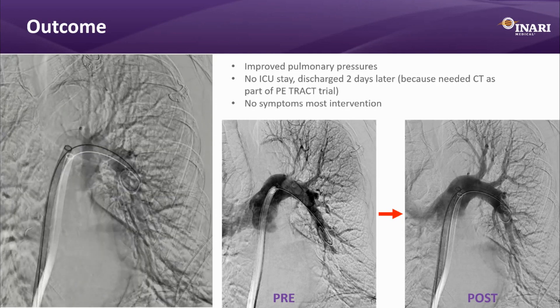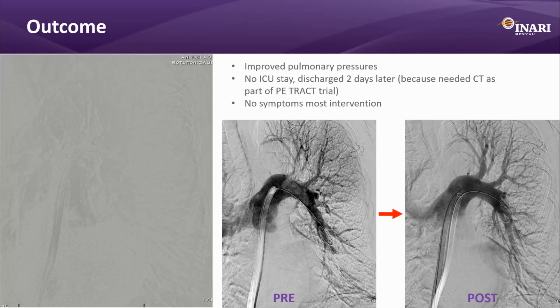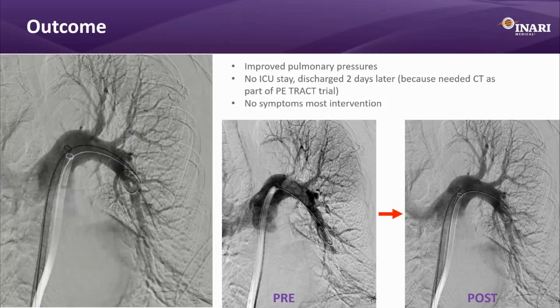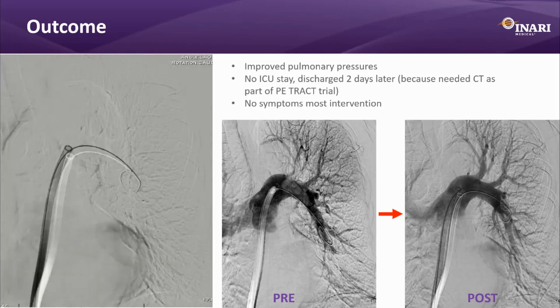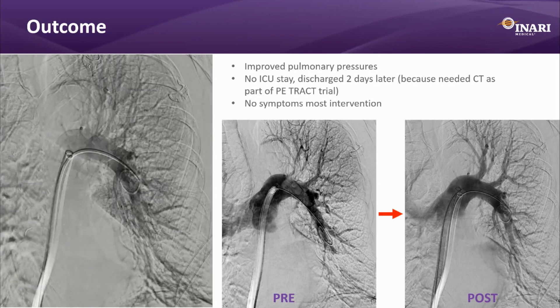This patient probably had a subacute or even chronic thrombus in the left pulmonary artery. Without those discs — which I use in less than 10% of Inari thrombectomy cases — I wouldn't have been able to clear it. So as a word of wisdom: if you're doing multiple aspirations and nothing is working, consider those discs — they can be extremely valuable. The patient had improved pulmonary artery pressures, no ICU stay, and was discharged two days later. At follow-up, she has no symptoms at all.